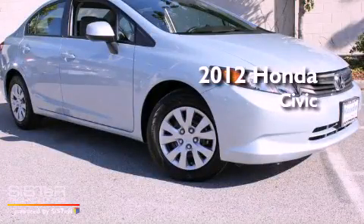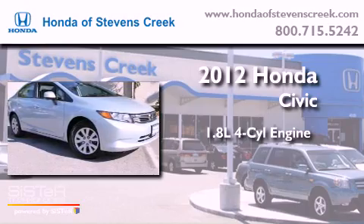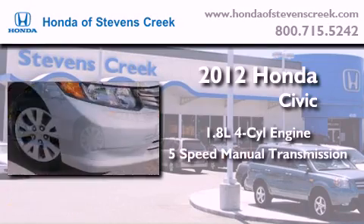This is a brand new 2012 Honda Civic. It has a 1.8 liter 4-cylinder engine and a 5-speed manual transmission.